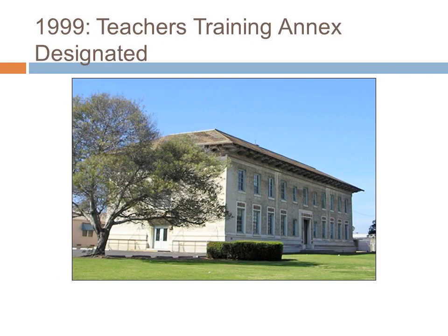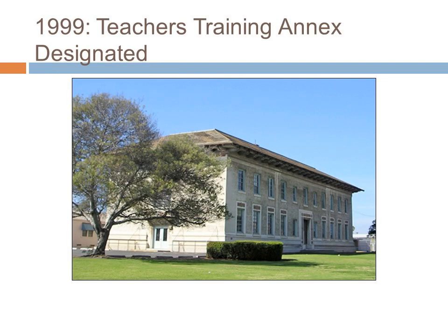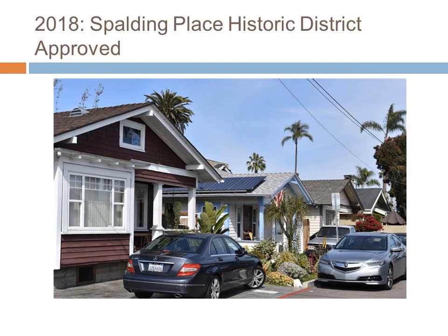Also, in 1999, the Teachers' Training Annex was placed on the National Register of Historic Places through the efforts of the University Heights Historical Society. In 2013, the University Heights Water Storage and Pumping Station was also listed on the National Register of Historic Places, thanks to the efforts of local historian Alex Bevel. And just this year, the beautiful historic homes along Panorama Drive became part of the Valle Dista Historic District. Also this year, the homes along Spalding Places became part of a historic district. These historic craftsmen bungalows were purchased in 1898 by the San Diego Electric Railway Association, along with the other assets from the failed Citizens' Traction Company.